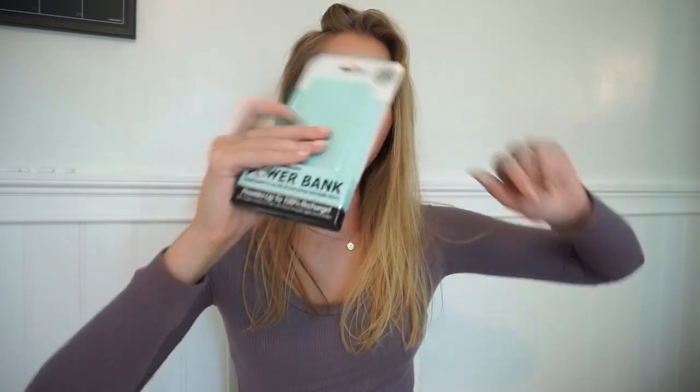Another thing I got from Five Below is a power bank. This is definitely worth your money because it's going to charge your phone up to 100%. It's kind of thin, I really like the color, and it doesn't look super cheap. You can put it in your pocket or purse and it won't look weird. You can even use it for a camera, a computer — basically anything as long as you have the cable.